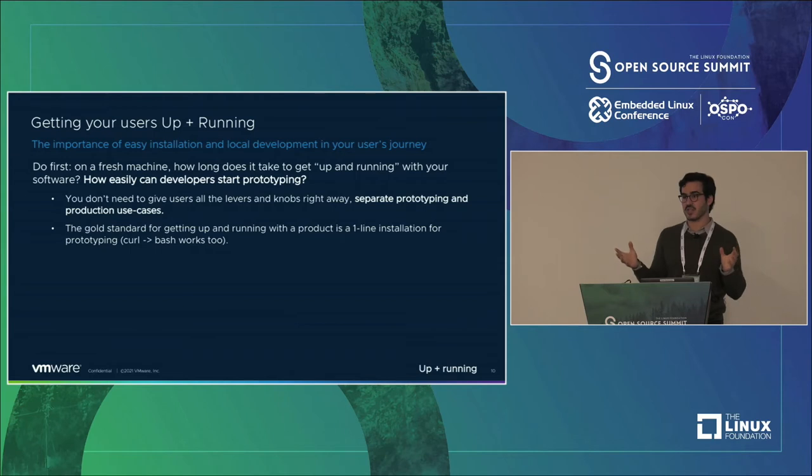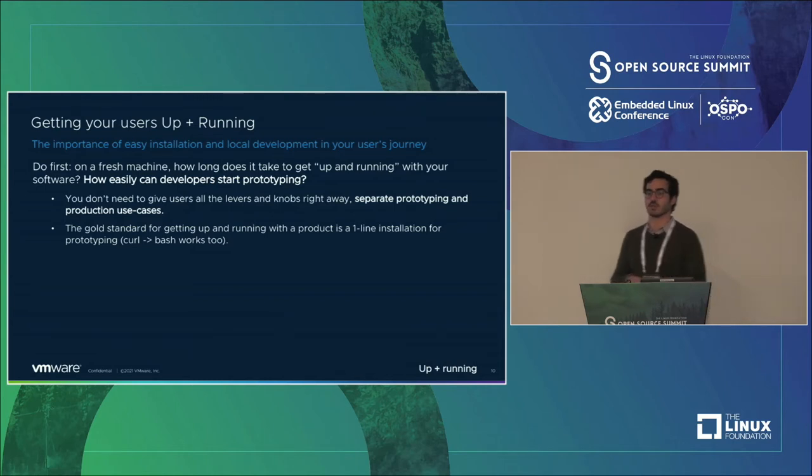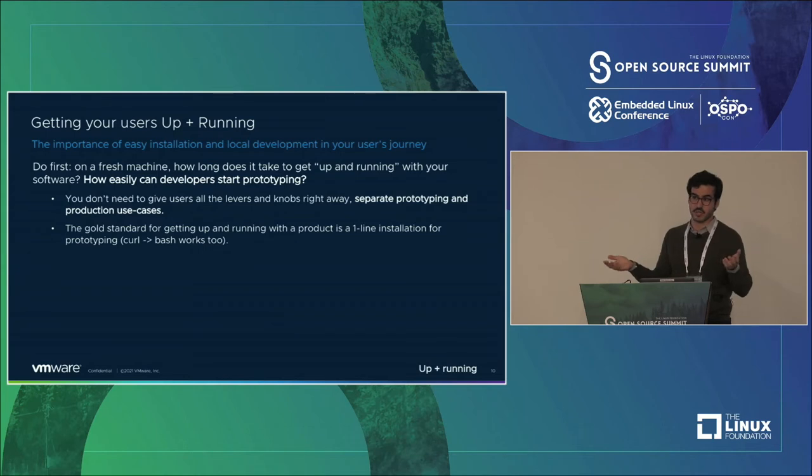The gold standard for this is a one-line install. You show up, bang something into the terminal, and all of a sudden you've got the software. Even if it's a curl to bash — people are suspicious about that, and they should be — but in user tests, probably about 20% of developers actually checked what was there. So it works.